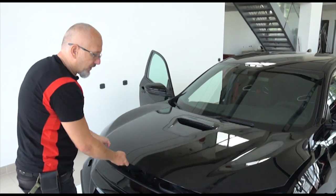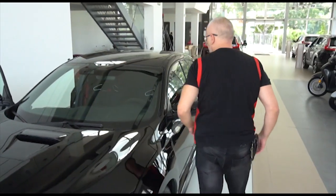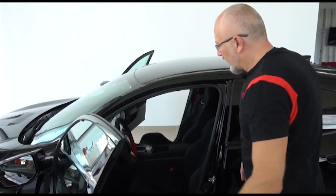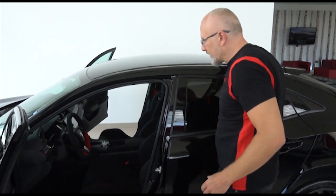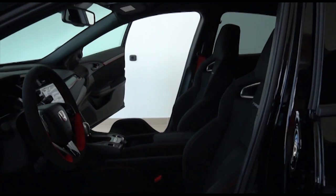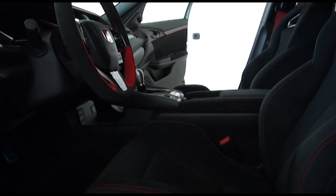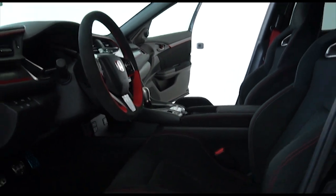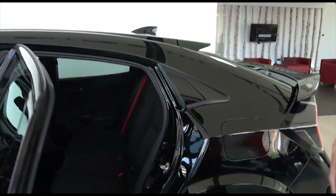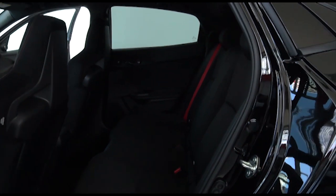Going back to the interior — it's basically the same, apart from the bolstered seats. But the selling point, in my case, is the back row. So it's a four-seater, unlike my old Civic.